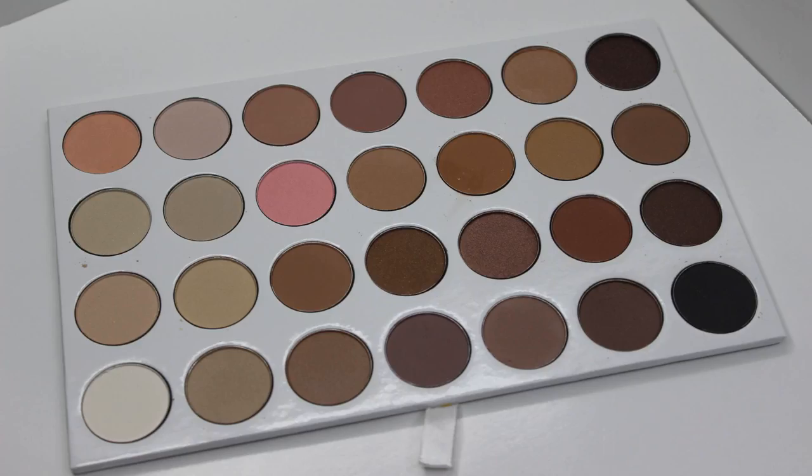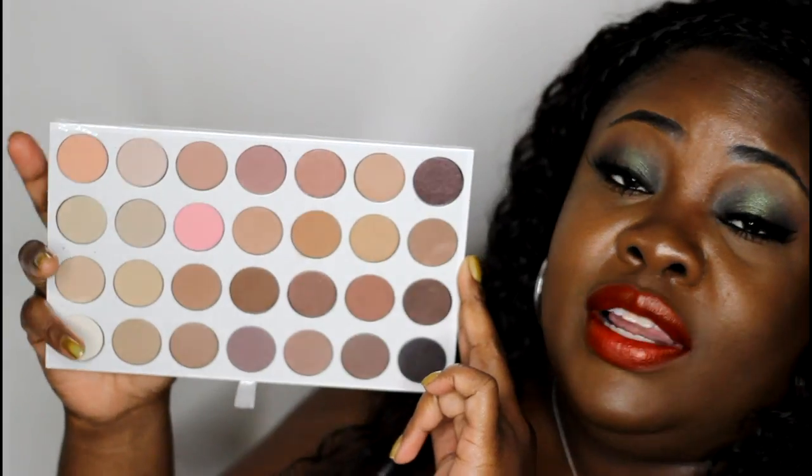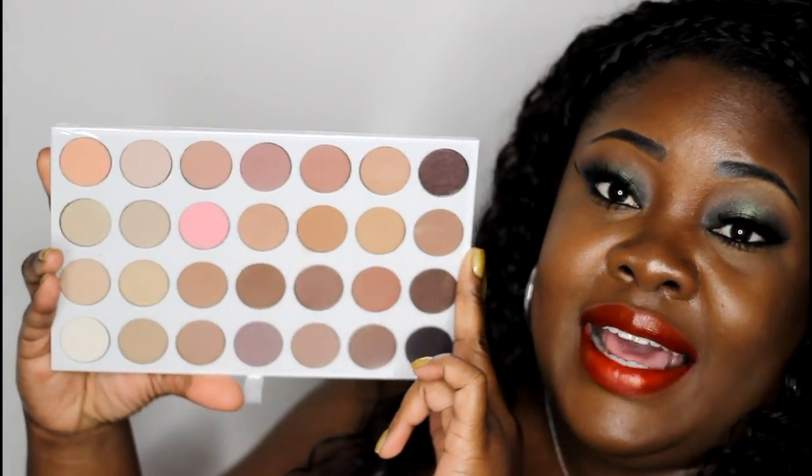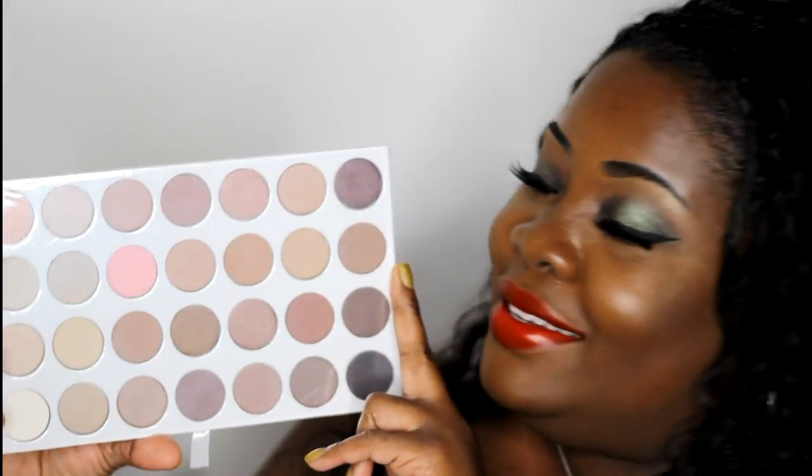Look at that — that's the first layer, and as you can see there are all the neutral shades you could ever want. There are some browns, some shimmers, and lots of mattes in that first layer, so that will be excellent to follow along with one of my nice neutral looks.